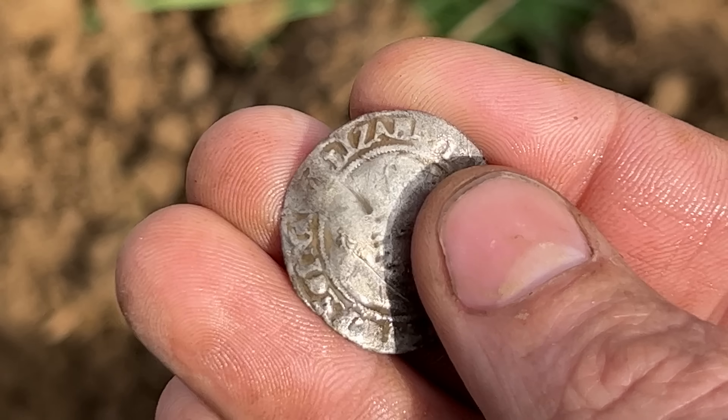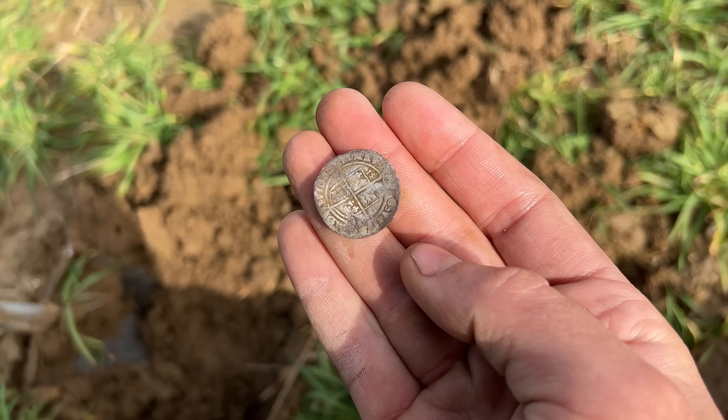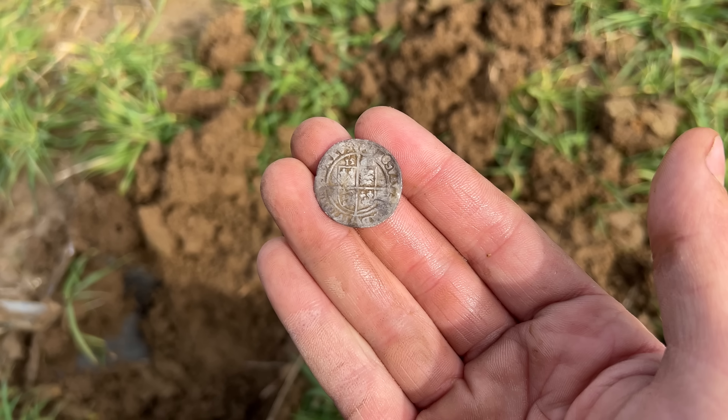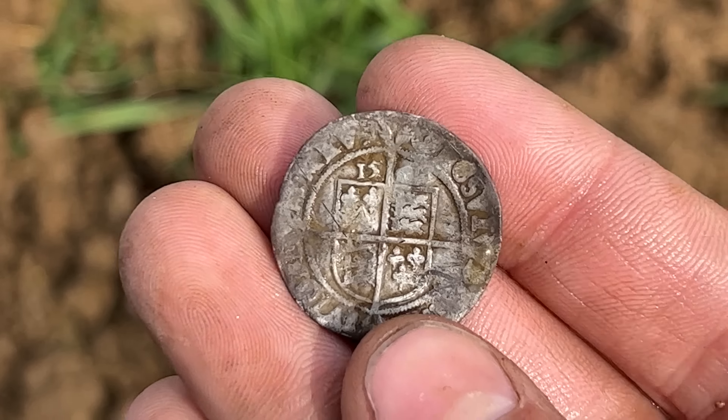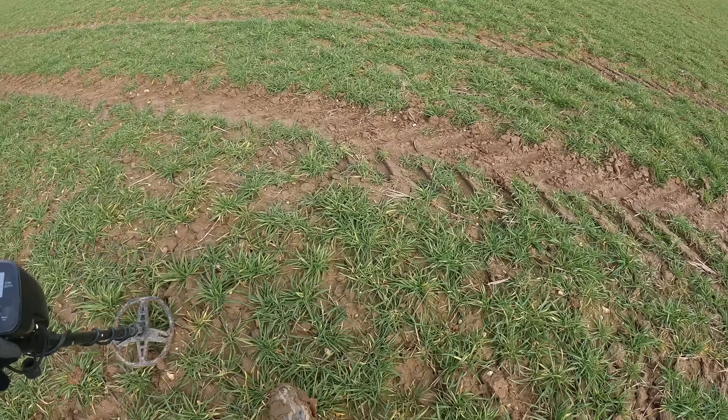Wow, it's a big one too! Oh man, look at the back of that — that is beautiful. Might be able to get a date off this one. Oh yeah, it says 15-something on there — look at that! 1500s. That has got to be from the 1500s! That is amazing, I can't believe I just found that y'all. It was only a few inches deep. I blew my headphones out on the AT Pro here, but that's definitely a silver coin. I'll take it — having a great day! That's a hammered silver coin, might be a Lizzie — I think it's Elizabeth. Wow, that's a beauty right there y'all!